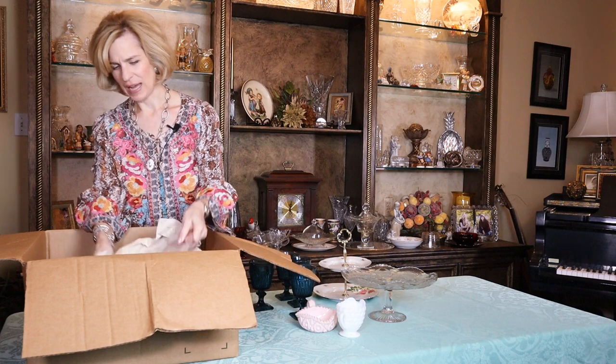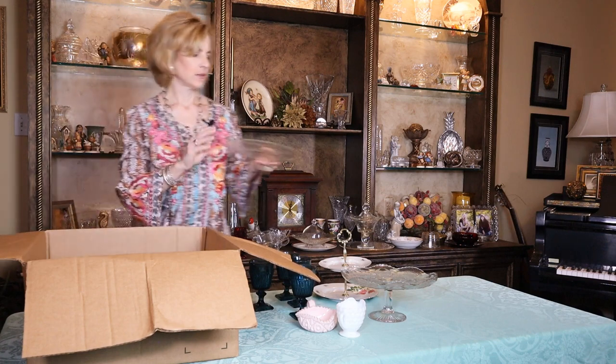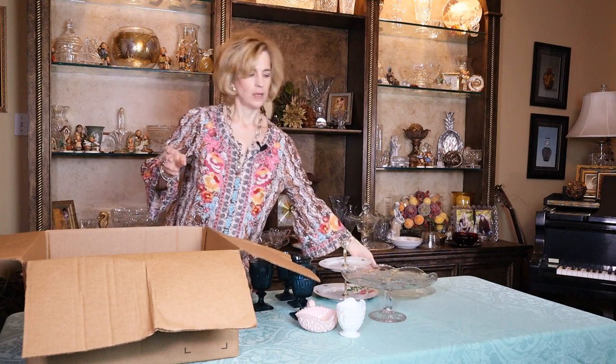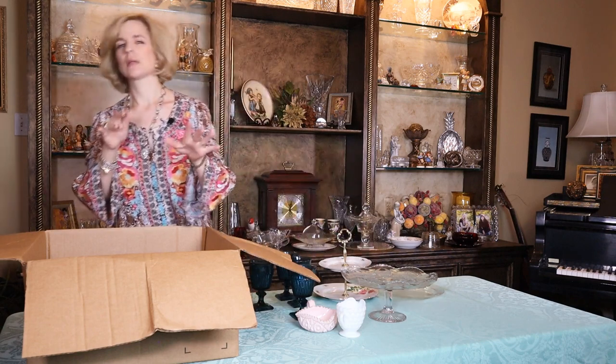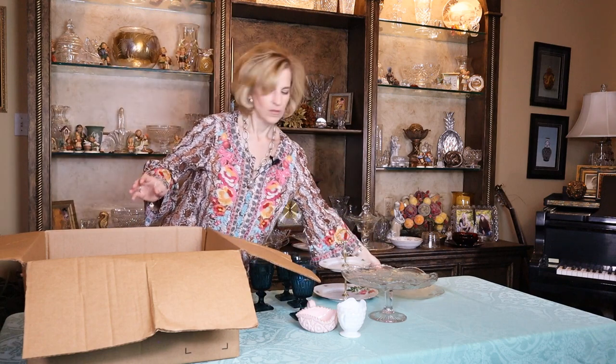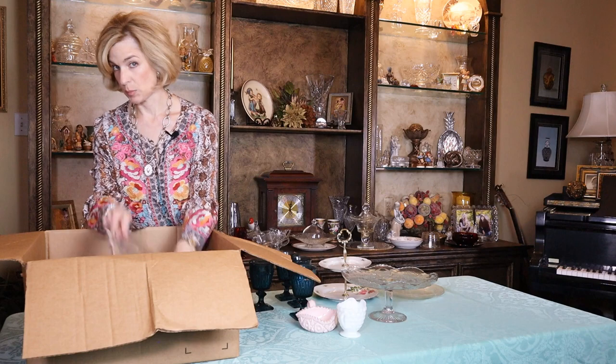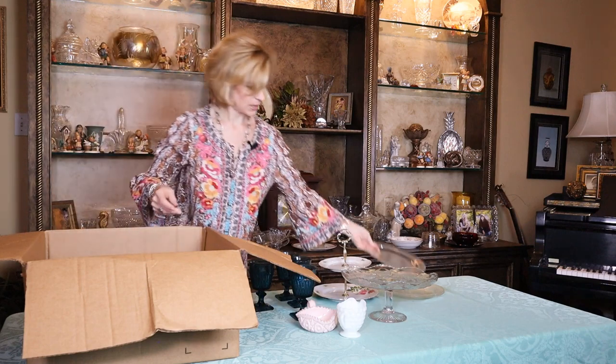Now we have a few flat items. Here is a glass cake plate — or an individual salad plate. It looks like that would go with the earlier teacup and saucer set in the clear glass. And another one. Of course, those are also good — you could put cookies on them and bring to a neighbor and you don't have to get the plate back. So it's nice to have these on hand.